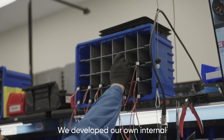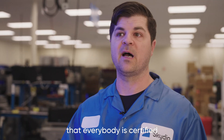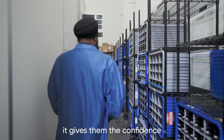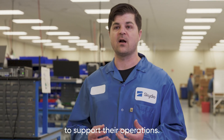We developed our own internal training applications so that we can make sure that everybody is certified and trained in the processes we use, and that really controls the quality of our products. When I walk customers through the facility, it gives them the confidence that we can respond quickly and that we have the scale to support their operations.